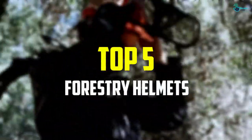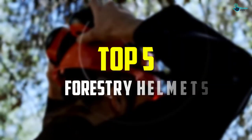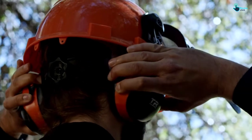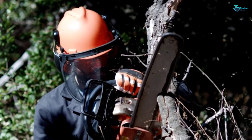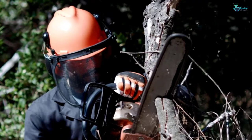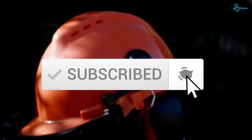In this video we're going to be checking out the top 5 best forestry helmets available on the market. This list is based on personal opinion and hours of research, considering popularity, quality, price, durability, and user opinions. You can check the description below for updated pricing, and make sure to subscribe for more reviews.